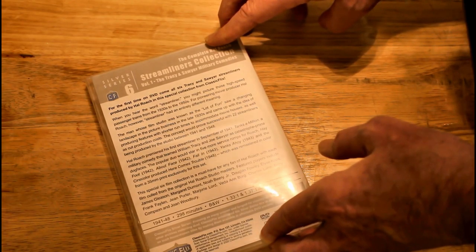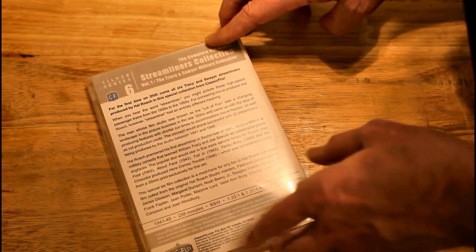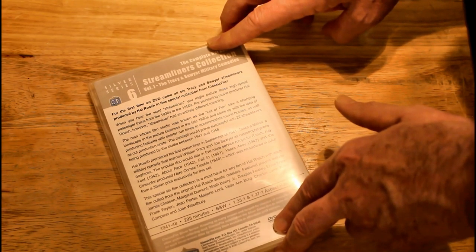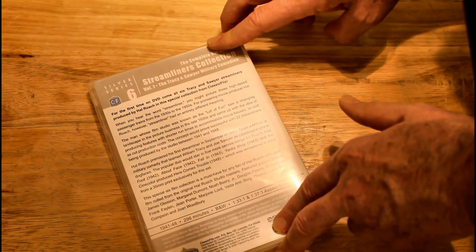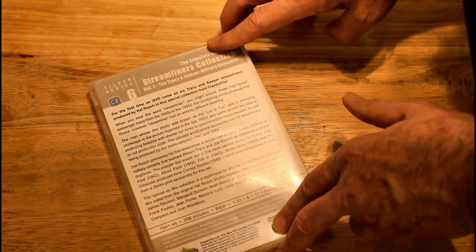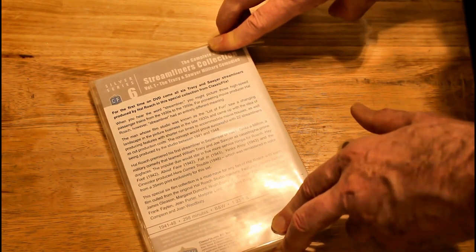'Hay Foot' in '42, 'About Face' in '42, 'Fall In' in '43, 'Yanks Ahoy' in '44, and the Cine color produced 'Here Comes Trouble' — that's the one I'm mainly interested in. It says this special six-film collection is a must-have for any fan of Hal Roach, with each film culled from the original Hal Roach Studio Masters, featuring players including James Gleason, Margaret Dumont, Noah Berry Jr., Douglas Fawley, Elyse Knox, Frank Phelan, Gene Porter, Marjorie Lord, Avita Amborg, Charles Lane, Betty Compson, and Joan Woodbury.